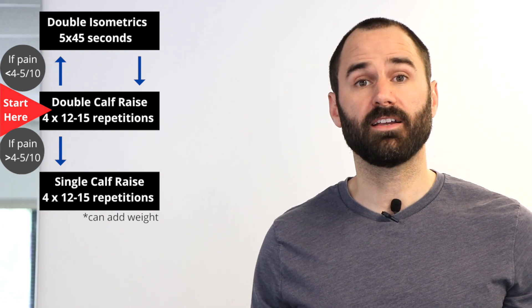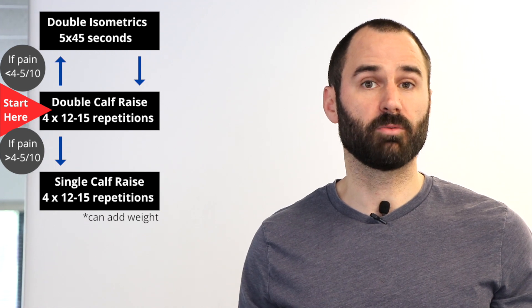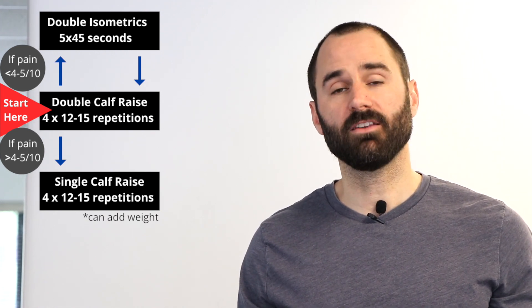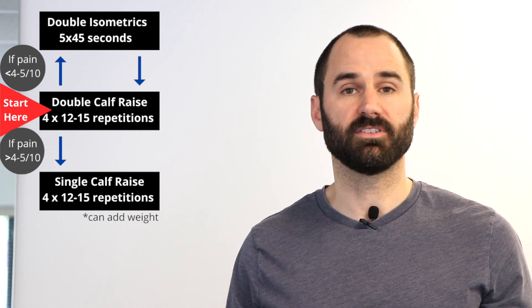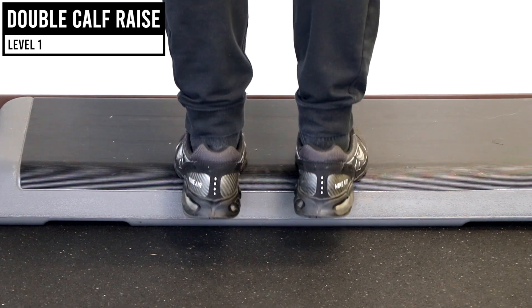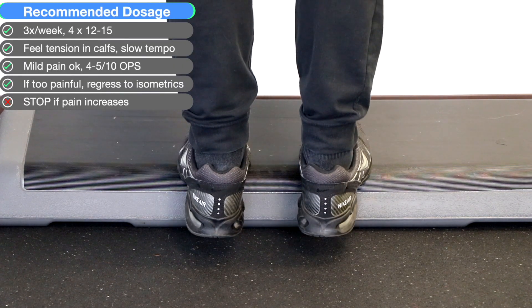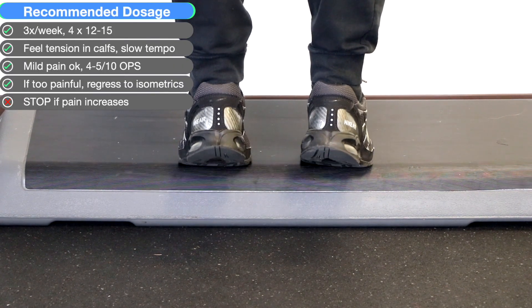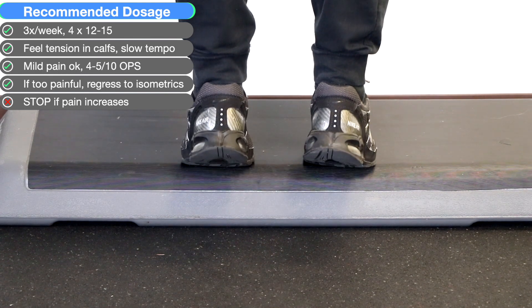We're going to start with double leg calf raises. If the pain is four to five out of ten, continue with those until it reduces to the point where you can progress. However, if it's too painful, go back to isometrics and work on those until the pain reduces. For the double leg calf raise, place your toes on a small step, raise both heels up towards the ceiling feeling tension in your calves — raise up over two to three seconds, then return to the starting position over two to three seconds. Follow the sets and reps applied.